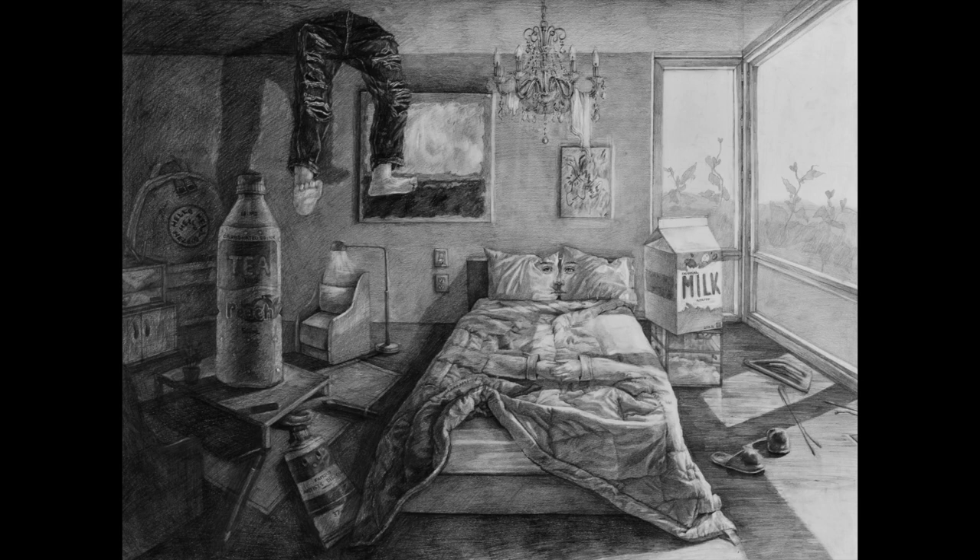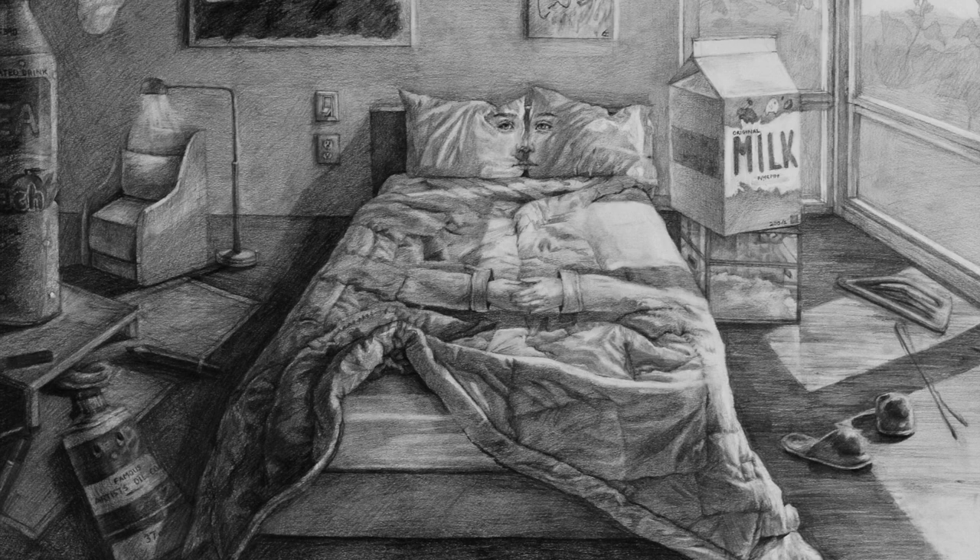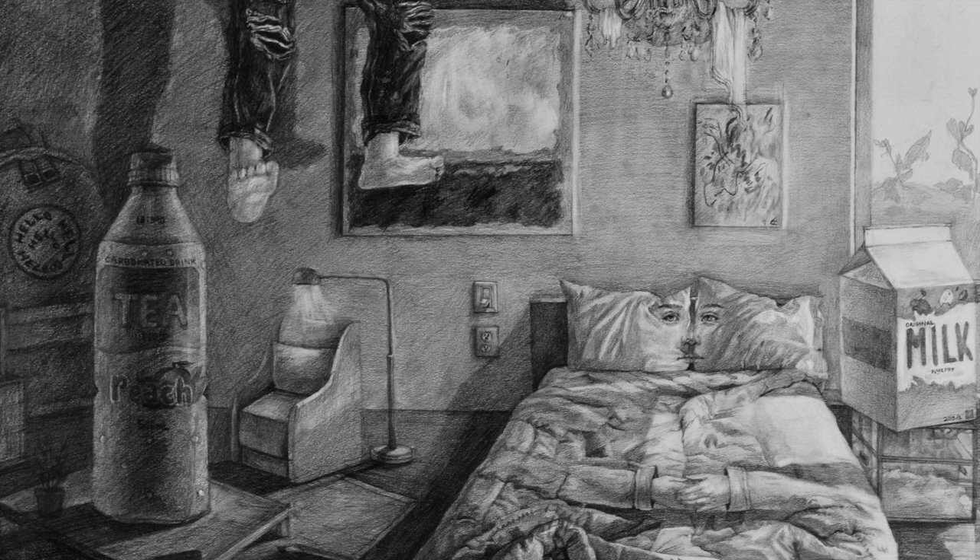This student made a drawing of their bedroom space and added fantastical surrealist elements, which makes the drawing unusual, fun, and fascinating. They also used a wide range of highlights and shadows, from bright white highlights to very dark shadows.